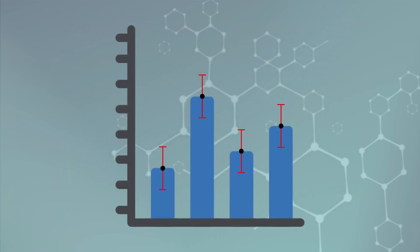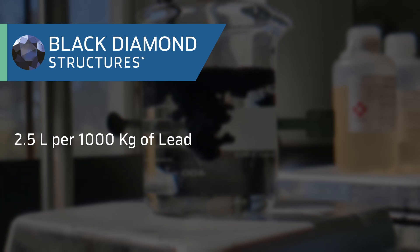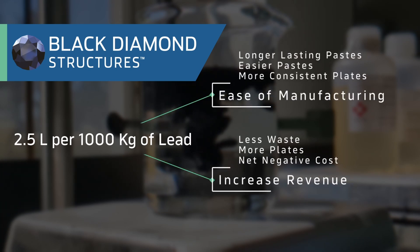The result is batteries with more uniform performance, as indicated by tighter error bars during testing and more consistent CCA. Black Diamond Structures is unaware of any other product in the history of the lead acid industry which offers this combination of process performance and commercial volume propositions for a net negative cost.